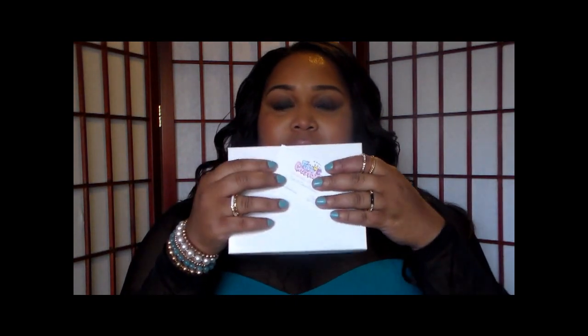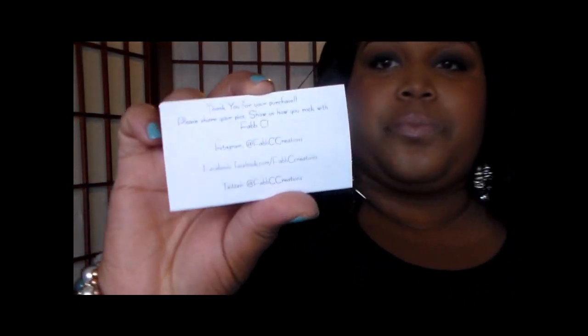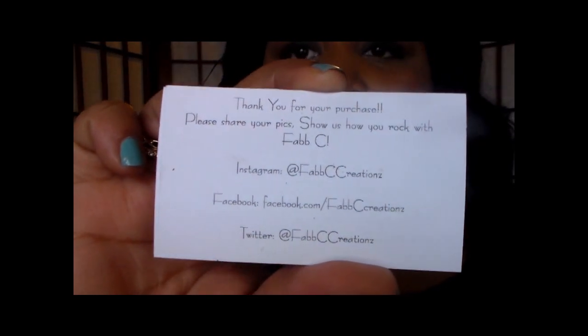When I first opened my package it came in a white box with two business cards on the front. The company is called Fab Creations and on her business card it says 'Handmade' — the owner's name is CCB and she is the owner and designer of all the jewelry on her site. She has an email address and a number you can text, and on the back it says thank you for your purchase. It also has her Instagram, Facebook, and Twitter.